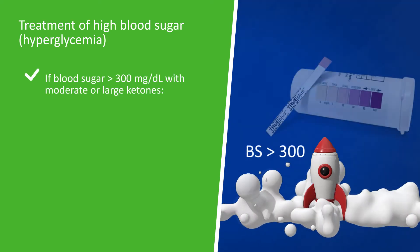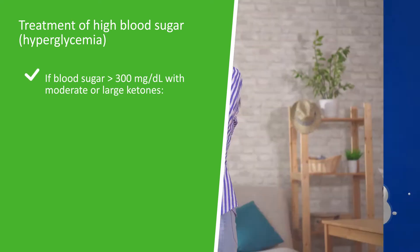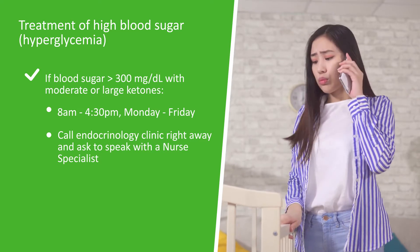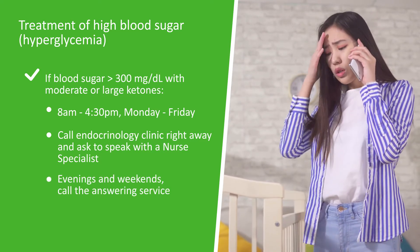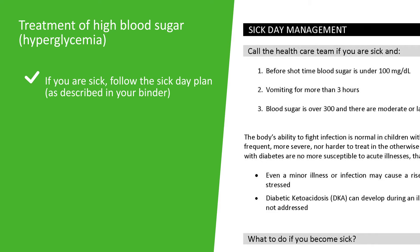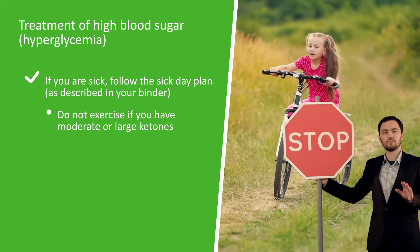If the blood sugar is greater than 300 with moderate or large ketones, during the week, call the endocrinology clinic right away and ask to speak with a nurse specialist. In the evenings and on weekends, please call the answering service. If you are sick, follow the sick day plan as described in your binder and do not exercise if you have moderate or large ketones.